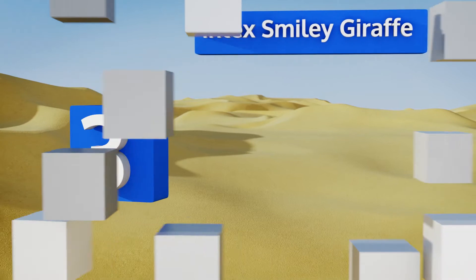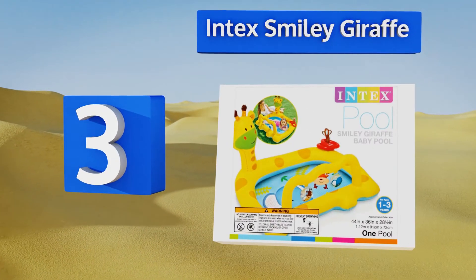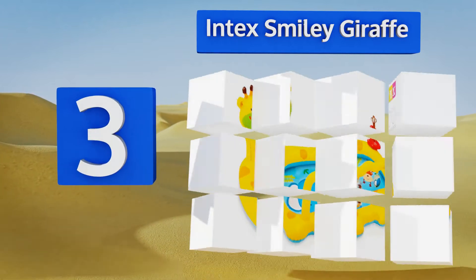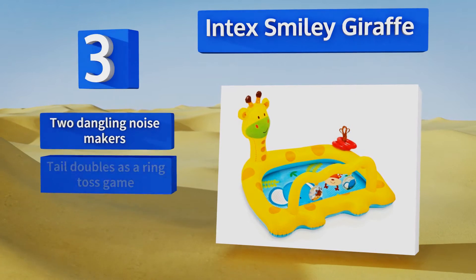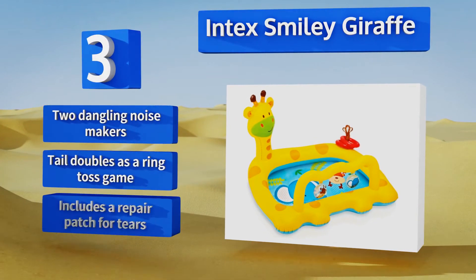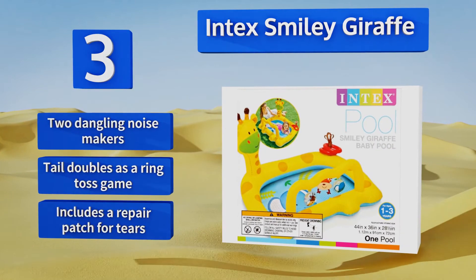Nearing the top of our list at number three, the adorable Intex Smiley Giraffe sports a colorful design with a charming animal print pattern on the bottom. It holds up to 14 gallons of water and each section has its own separate air valve, making it easy to inflate. It features two dangling noise makers, a tail that doubles as a ring toss game, and a repair patch for tears.